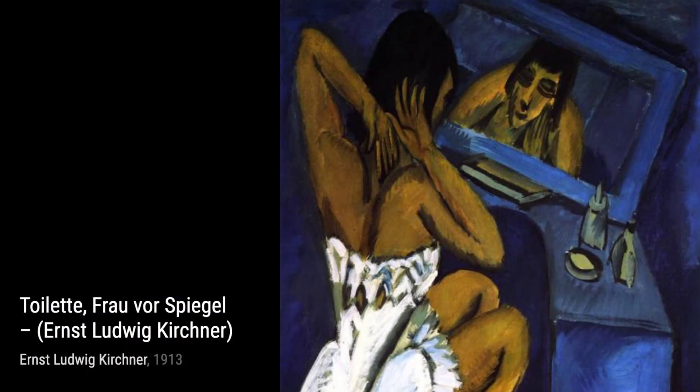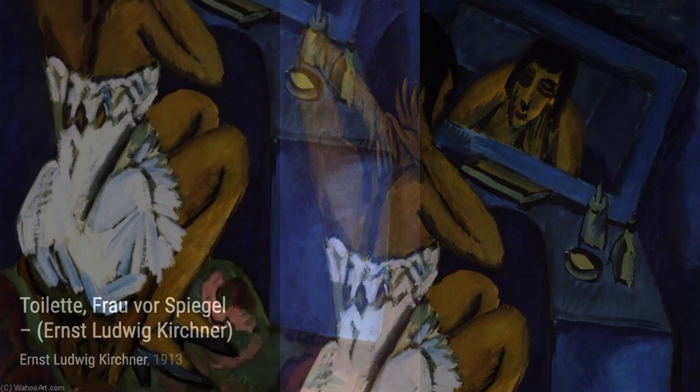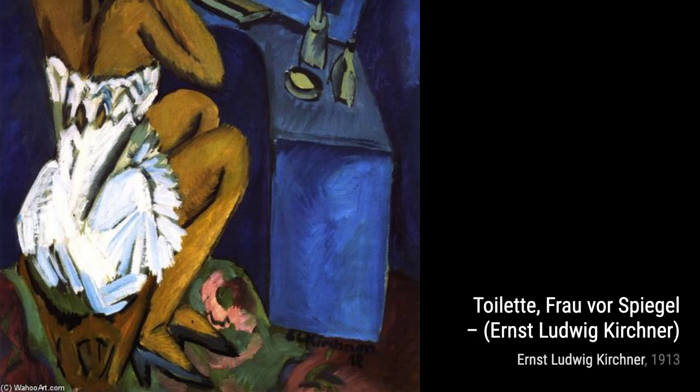Moving on to Lying Nude, Kirchner celebrates the human form, capturing the sensuality and vulnerability of a reclining figure. It's a testament to the beauty of the human body.